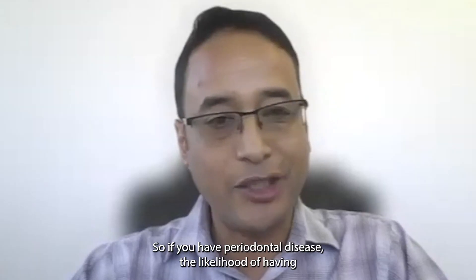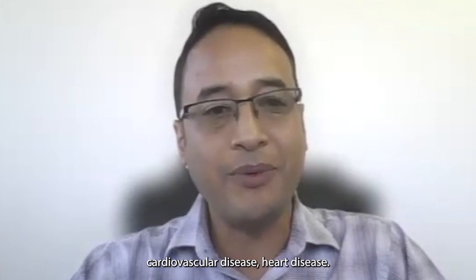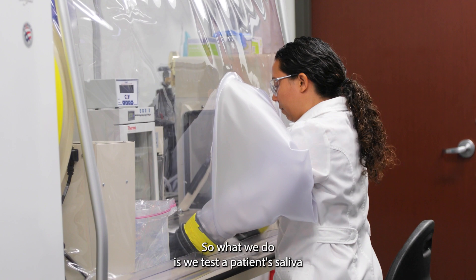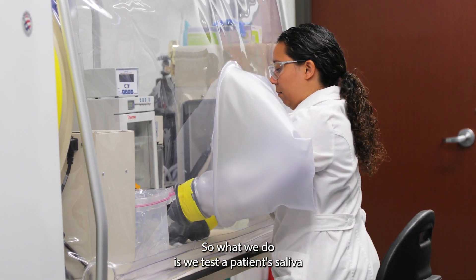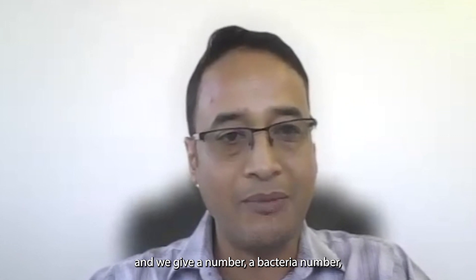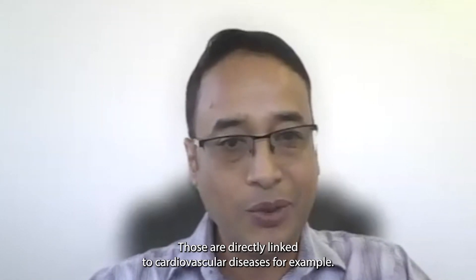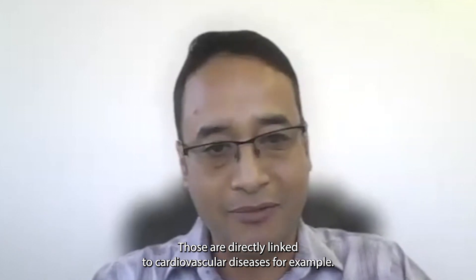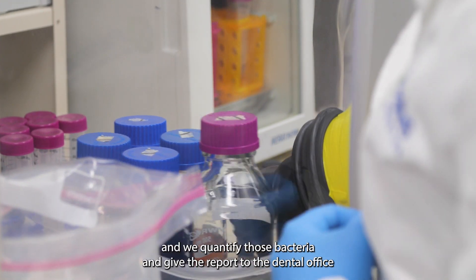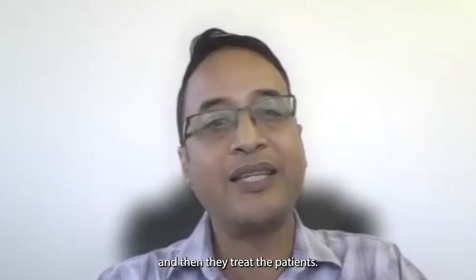If you have a periodontal disease, there's a good correlation with cardiovascular disease or heart disease. What we do is test a patient's saliva and give a bacterial count — what we call high-risk pathogens — that are directly linked to cardiovascular disease. Most dental clinics send us patient saliva samples, we quantify those bacteria and give a report to the dental office, and then they treat the patients.